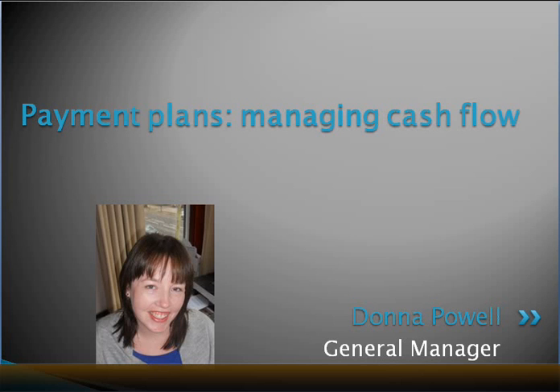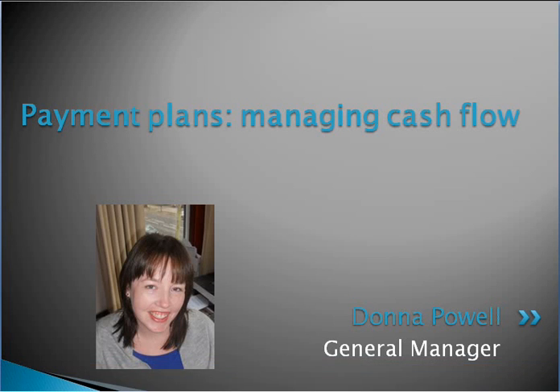Hi everyone, it's Donna Powell here, the General Manager of Shift. In this week's behind-the-scenes tip, we're going to be taking a closer look at payment plans and how you can use them within your business to increase your cash flow.